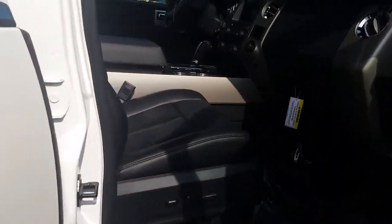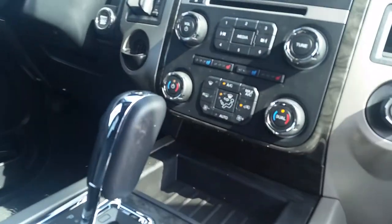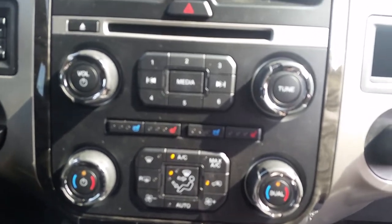Power seat for your driver and your passenger. And here's the Plus: the heated and cooled seats that you won't get on the XLT. The dual zone heating and air.